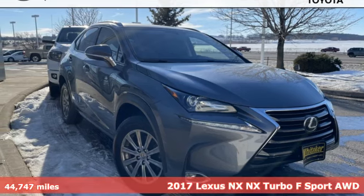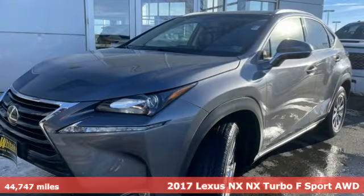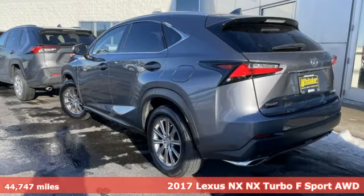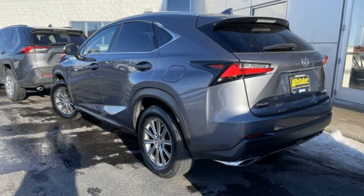It's a 2017 Lexus NX. This is the crossover for any urban adventure, thanks to a turbocharged engine, aggressive exterior design and an interior built around you.